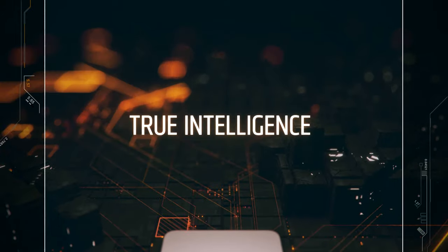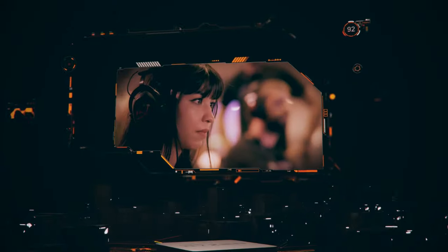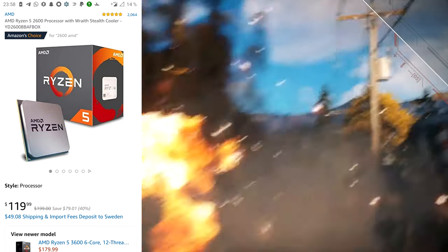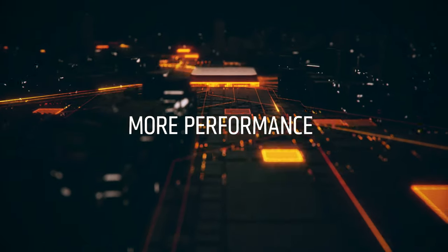The R5 2600 comes with a cooler inside the box, and it's actually pretty good, so you don't have to think about that either. Overall, it's a very powerful, awesome budget CPU that will serve you just great for your next gaming PC build.